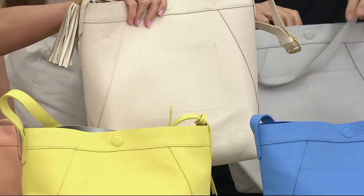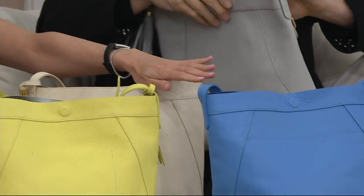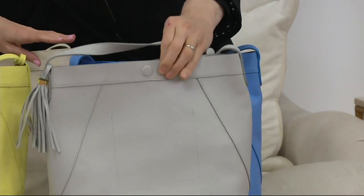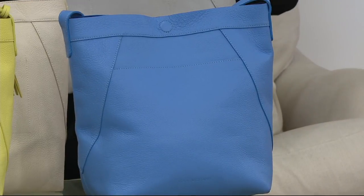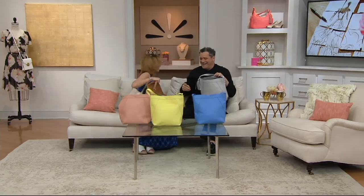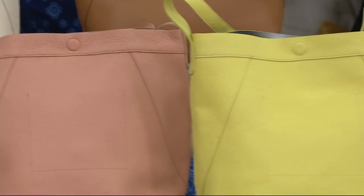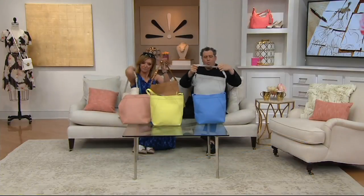Here is your Bone — absolutely the most useful color ever. Then we have Dove Gray, which is another incredibly useful color. And Dusty Blue. We also have Camel. So six colors total: Bone, Desert Rose, Citron, Dusty Blue, Dove Gray, and Camel. See what happens when we put things on crazy clearance — we get a little distracted. But six colors, any one of these.